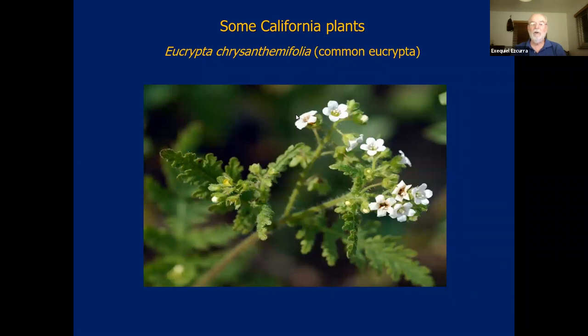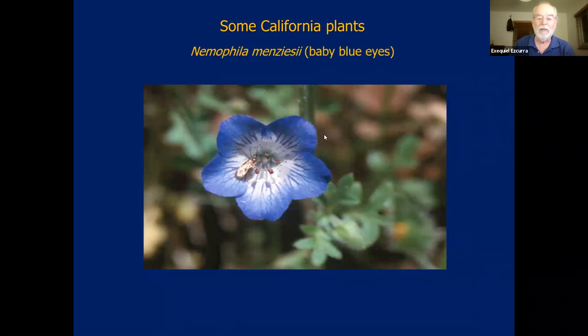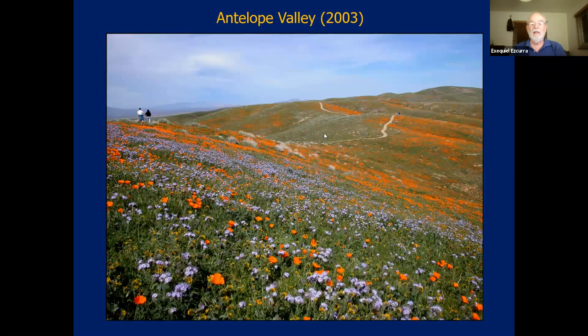Eucrypta chrysanthemifolia grows mostly in forests and shaded areas, very common in our botanical gardens. The wild Canterbury bells in Oakland — we would have seen it in the Santa Rosa Plateau. And of course, Nemophila menziesii, the baby blue eyes — here you have a beautiful photo of Antelope Valley in the big flower bloom of 2003. It was an incredible bloom that year; you can see the California poppy in orange and Nemophila menziesii all over. Here in yellow, what you see is the fiddle neck, which is in the Boraginaceae.